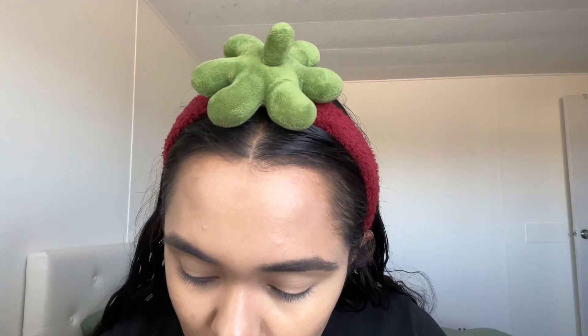I'm going in with the ELF Camo Concealer. Since the CC cream covered a lot, I'm just going to put two dots — or at least one dot in each area — and blend it in.